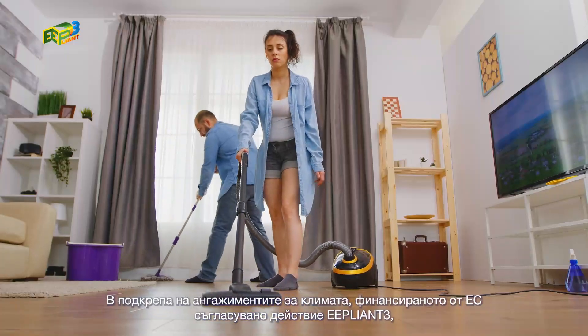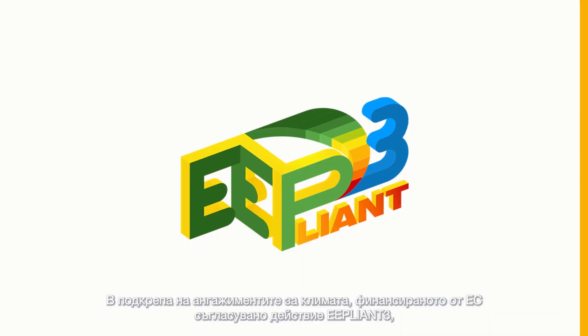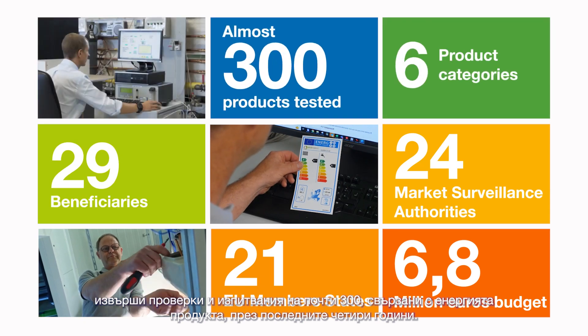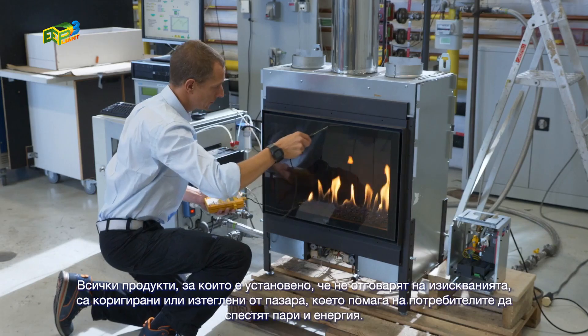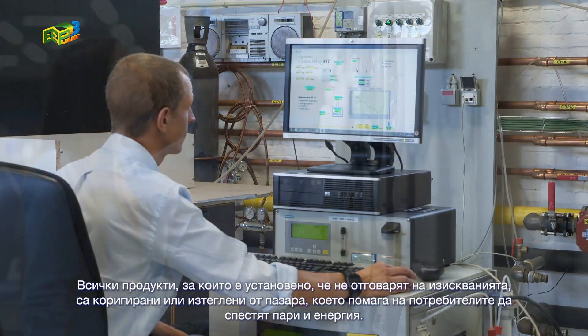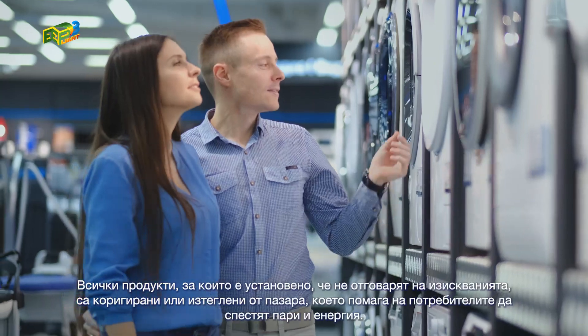To support the climate commitments, the EU-funded E-Pliant 3 concerted action reviewed and tested almost 300 energy-related products during the past four years. All products found non-compliant have either been corrected or removed, helping consumers save money and energy.